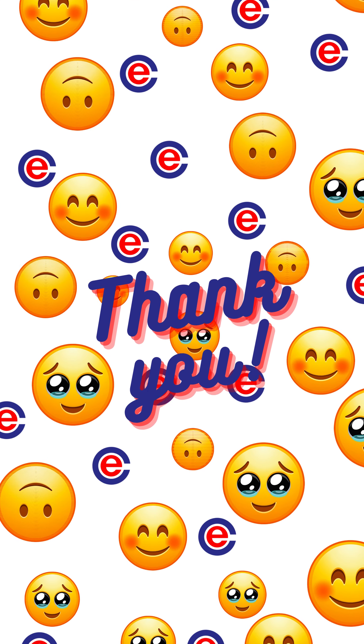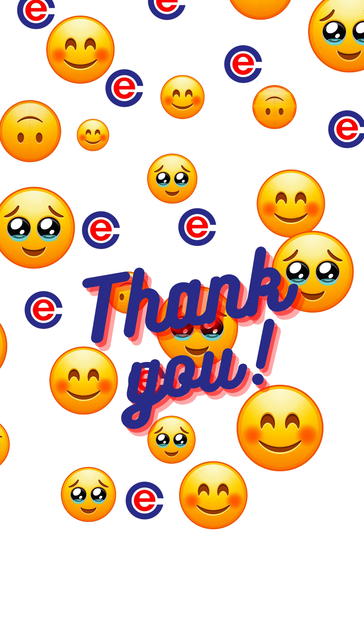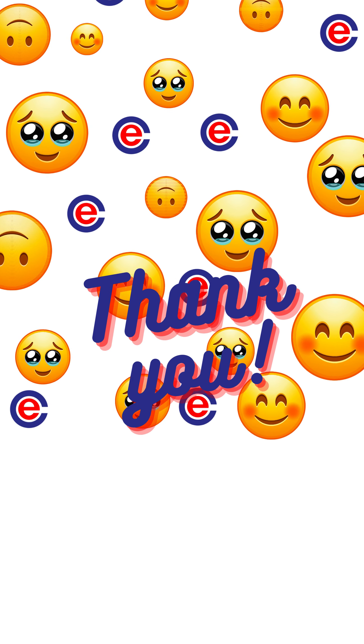Gracias por acompañarnos. Recuerda seguirnos, compartir este video y darle me gusta para no perderte de más contenido emocionante. Tu apoyo nos inspira a seguir creando.